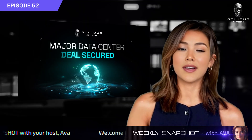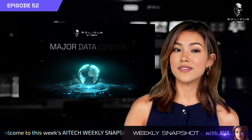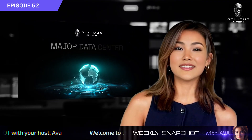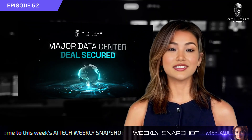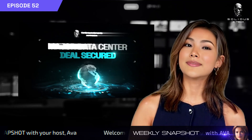We've reached a major milestone. Solidus AI Tech has signed a three-year agreement with a global company to utilize compute from our data center infrastructure. This ensures predictable revenue, zero idle servers, and positions us strongly for institutional funding and future expansion.